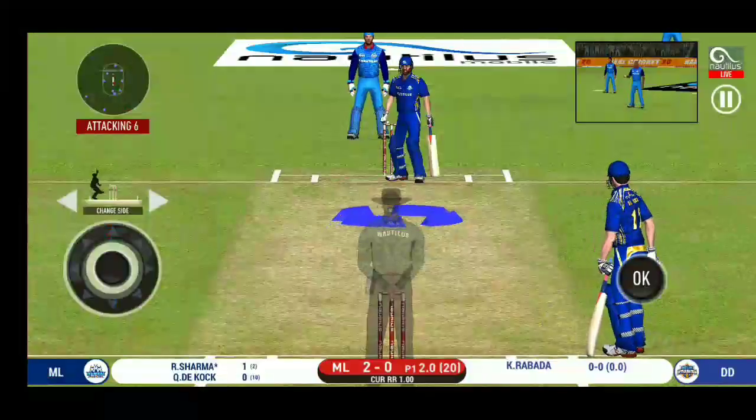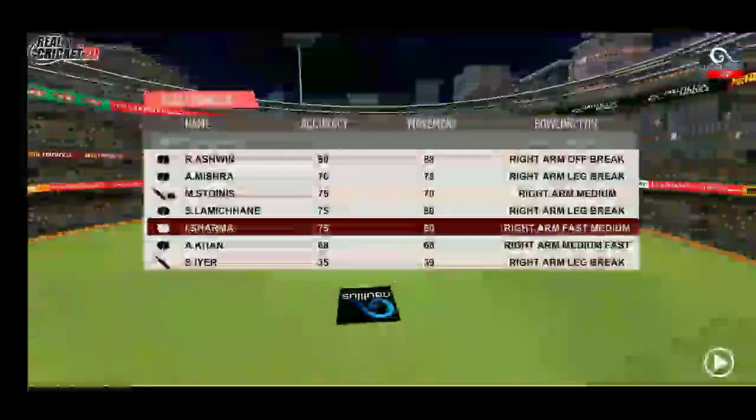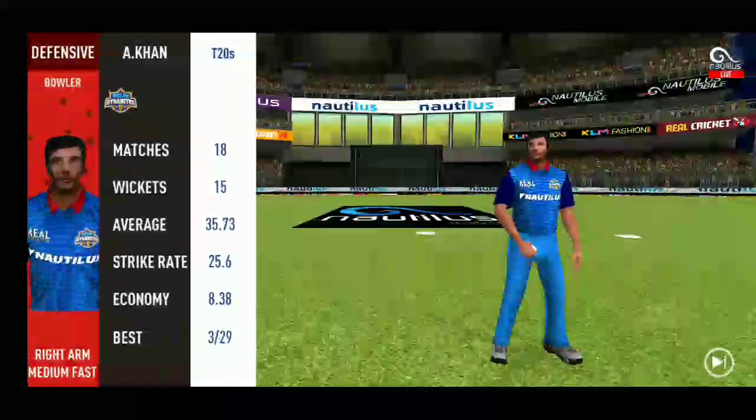Change in the bowling. Fast bowler brought into the attack now.